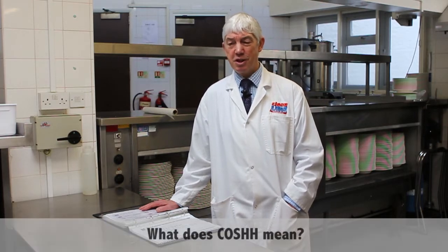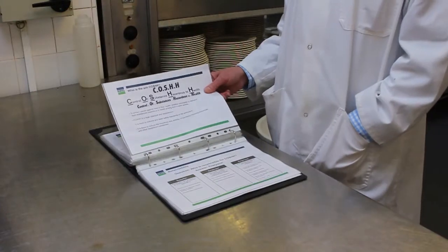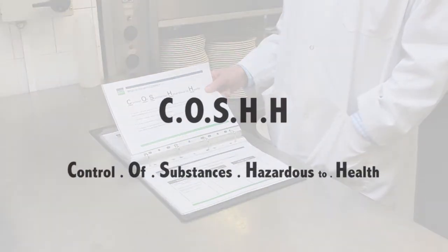Most hospitality organisations include COSH awareness training as part of their staff development programme. What it actually covers are some government guidelines on how to keep yourself and others safe at work. COSH stands for Control of Substance Hazardous to Health.